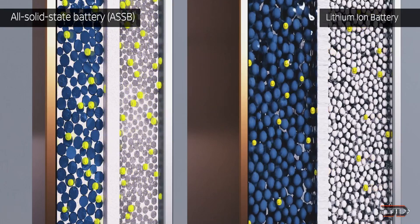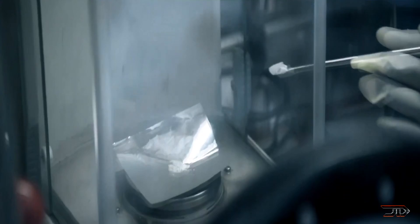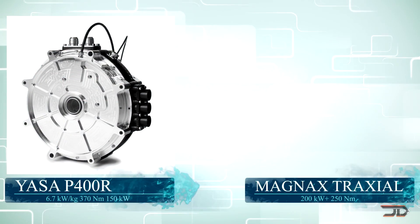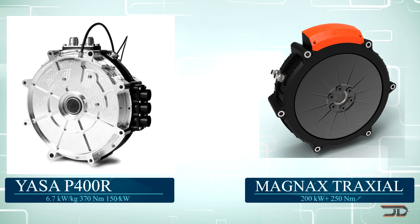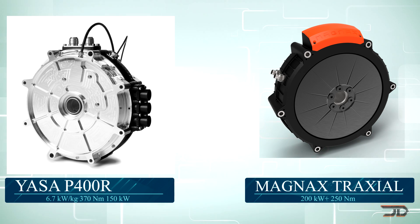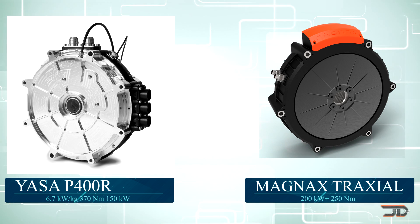But regardless, there are many manufacturers coming out with their own tweaks on the axial flux design. The two front runners for the axial flux design are probably YASA and Magnax. YASA has been acquired by Mercedes, so they will be kind of derivative of that company. But Magnax has also produced one of the best power-to-weight ratio motors on the market.